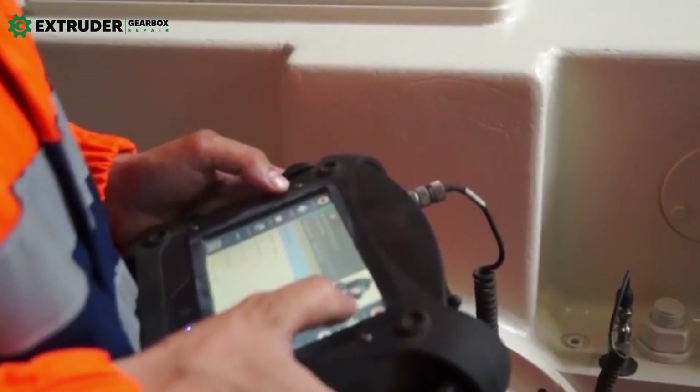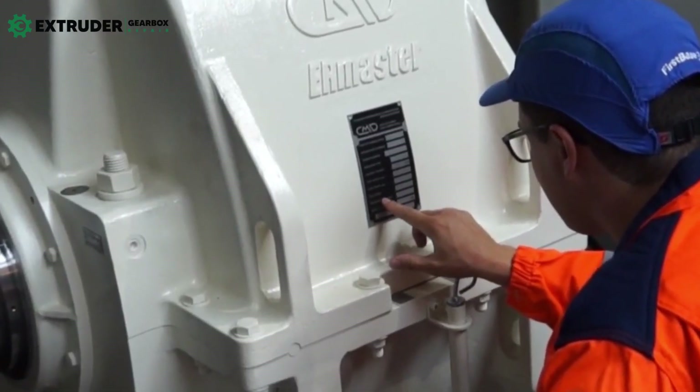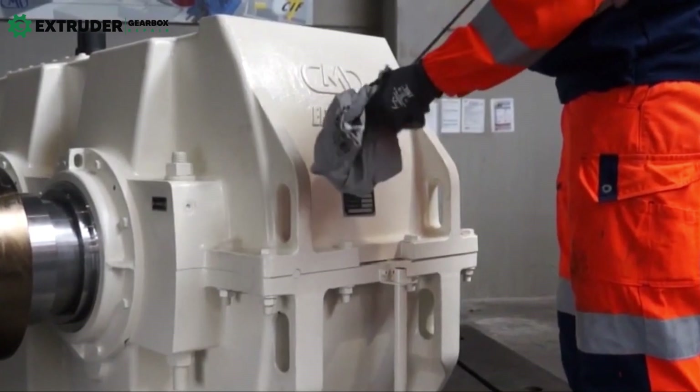One of the most important aspects of industrial gearbox maintenance is proper lubrication. Lubricants serve several purposes, including reducing friction, protecting against corrosion, and maintaining a consistent level of viscosity.